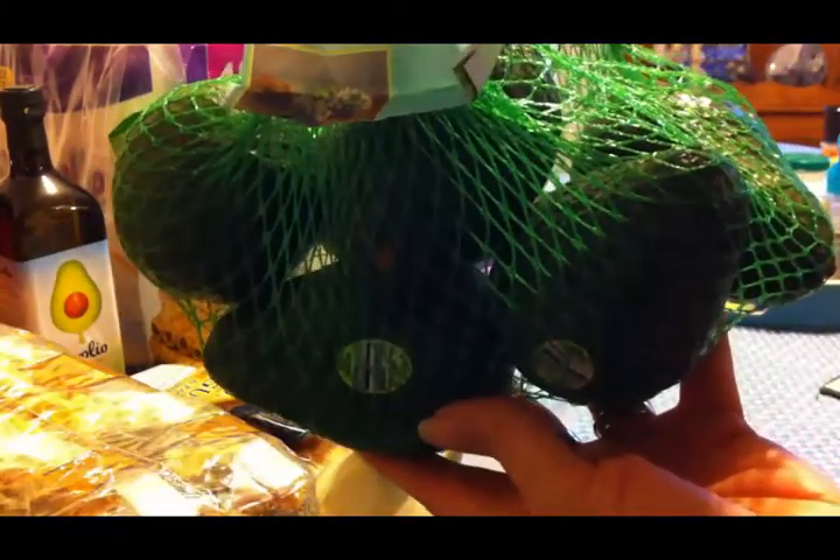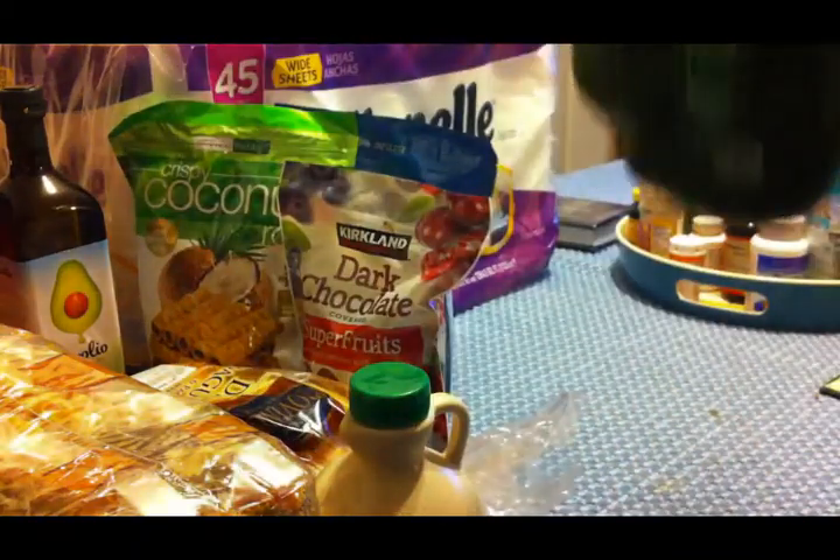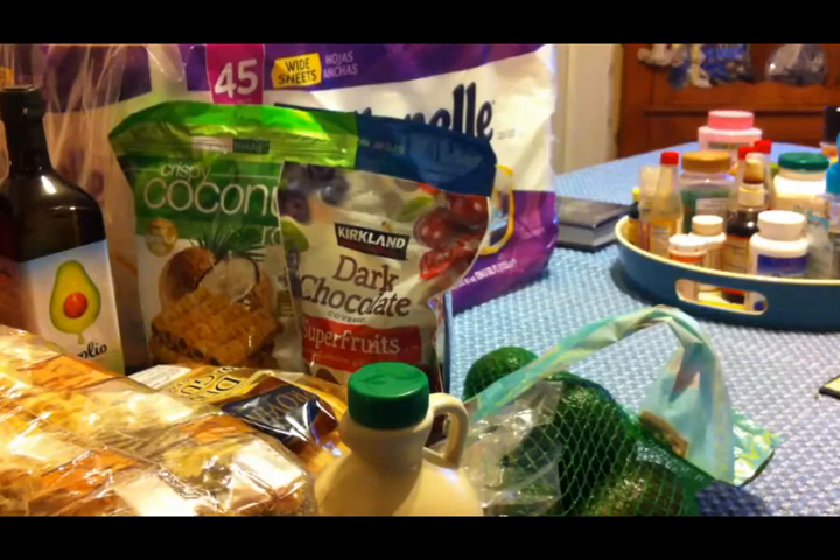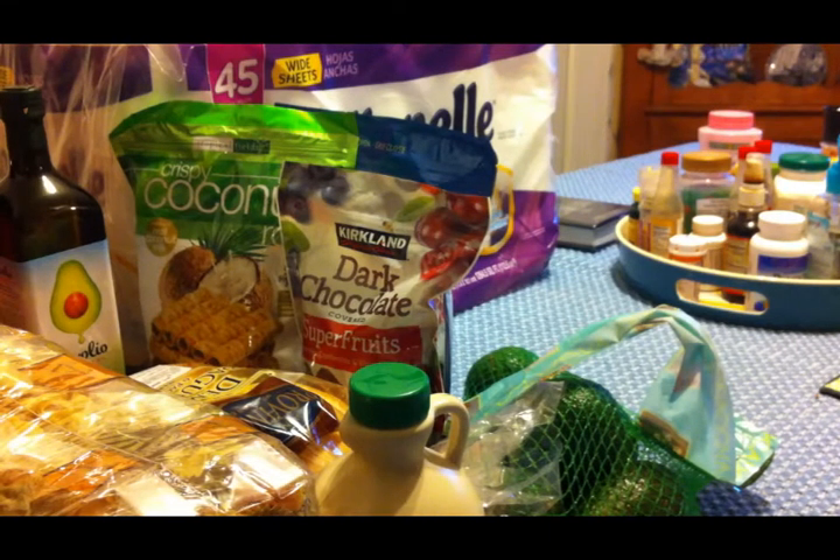I got our regular, ordinary avocados — this is the only produce I got this time. None of the fruit was really interesting to me, and I didn't really want to get any romaine lettuce. I'm kind of tired of romaine lettuce, so we didn't get much produce this time.